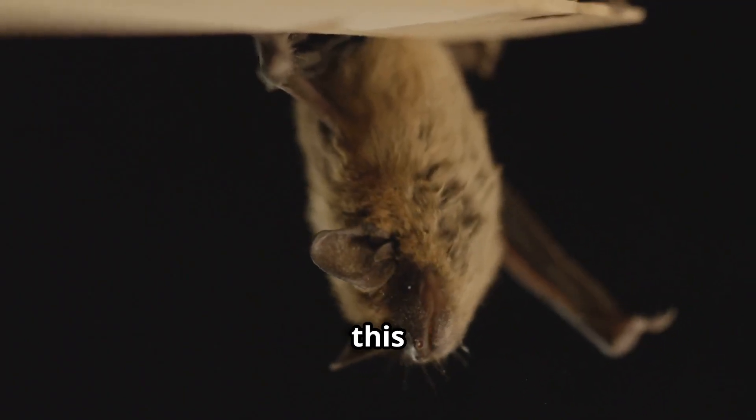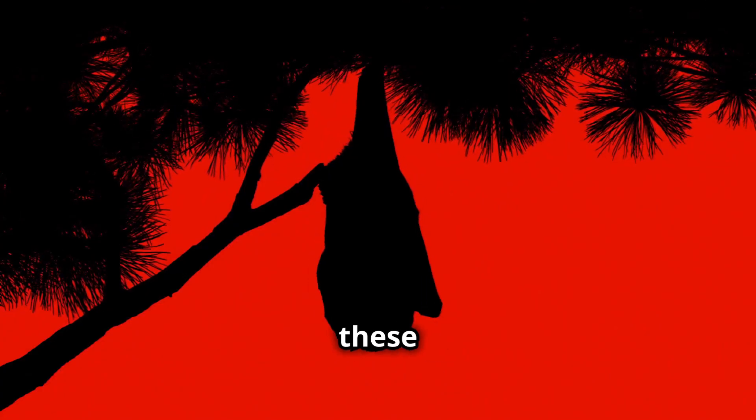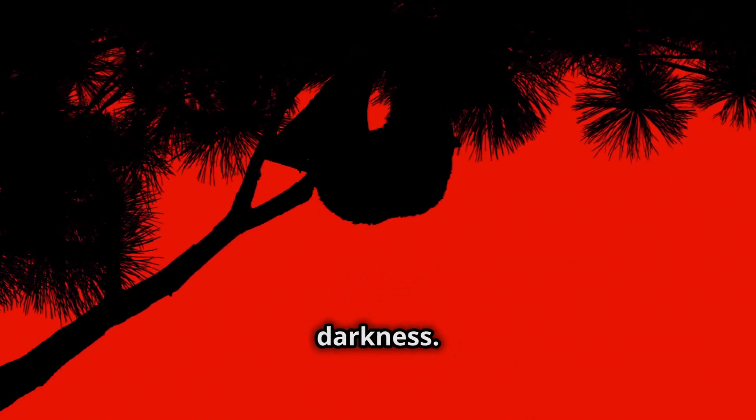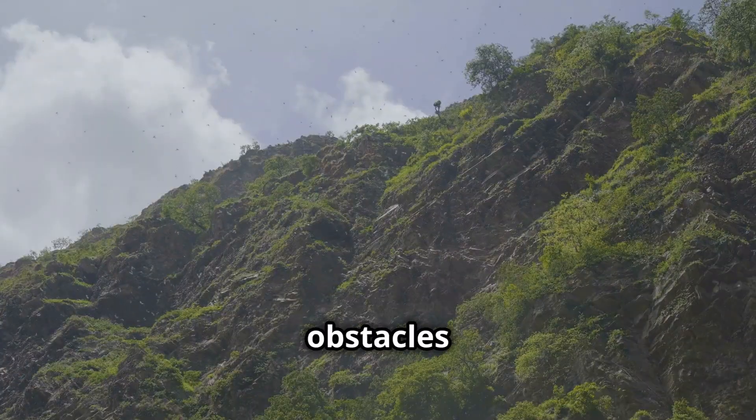Echolocation works like this: bats send out sound waves that hit objects and bounce back to them. By listening to these echoes, bats can figure out where things are, even in complete darkness. This helps them find food, like insects, and avoid obstacles while flying.